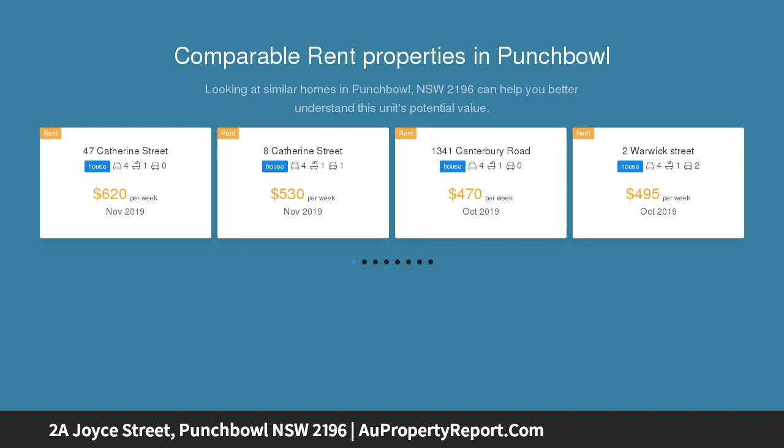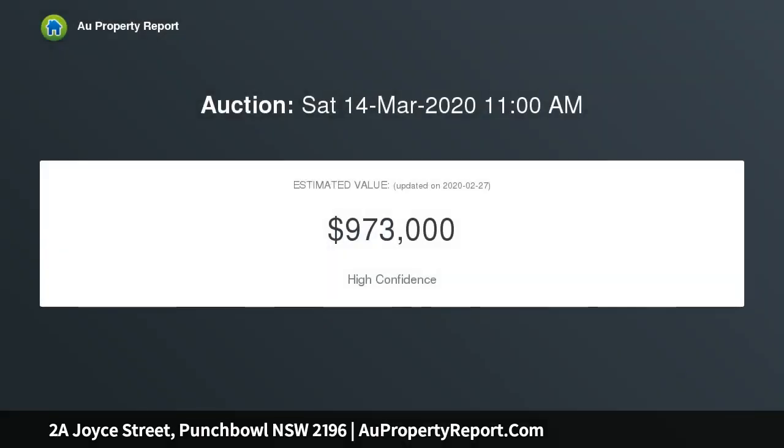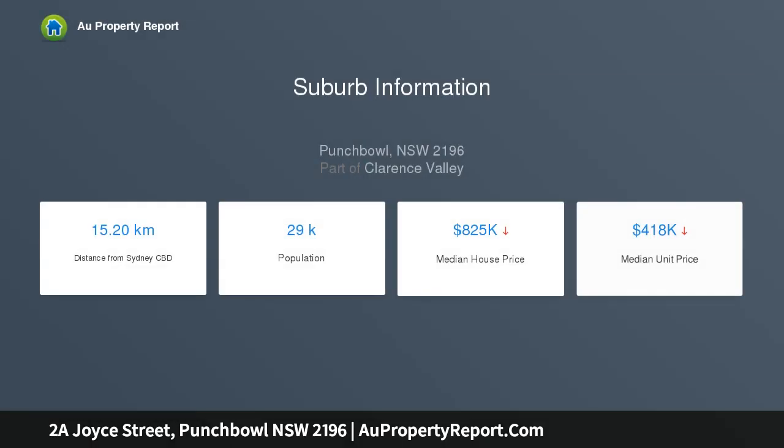Its central location is convenient to all essentials. Some key features include: 4 bedrooms with built-in wardrobes, main with en-suite, balcony and walk-in robes; spacious open plan living and dining area; modern kitchen with stainless steel appliances; internal access to lock-up garage; off-street parking for a second vehicle; modern bathrooms; ducted air conditioning and high ceilings.